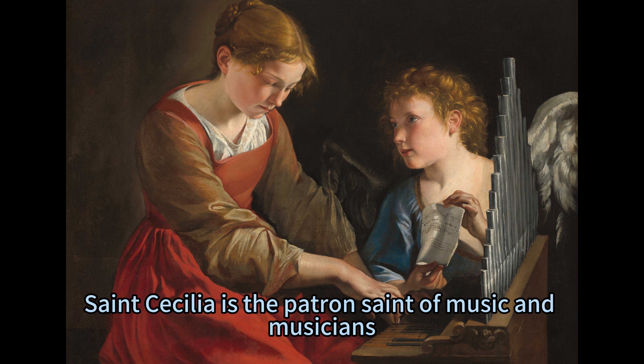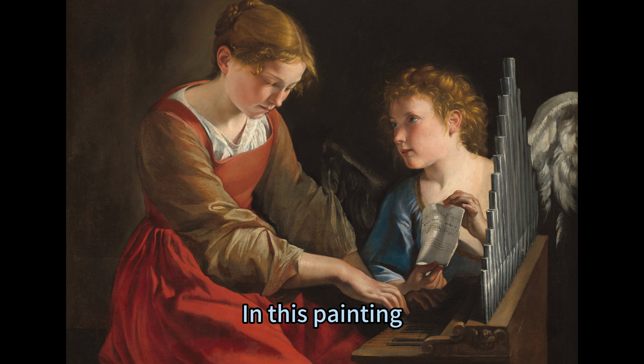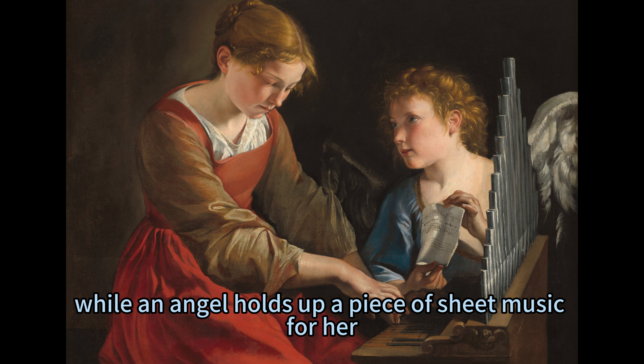Saint Cecilia is the patron saint of music and musicians, and she is often depicted playing an instrument or singing. In this painting, she plays a small pipe organ while an angel holds up a piece of sheet music for her.